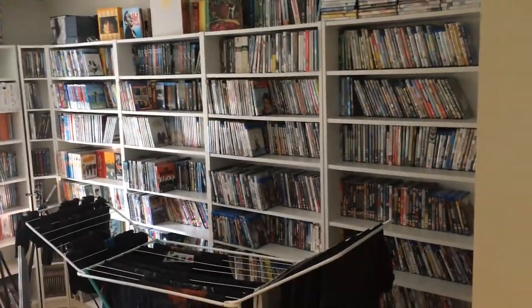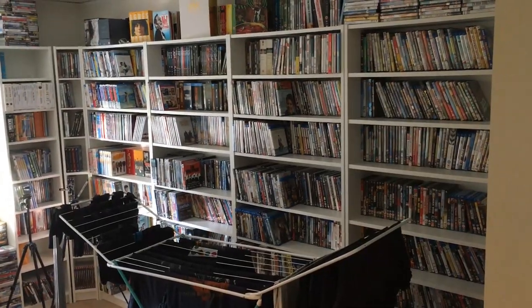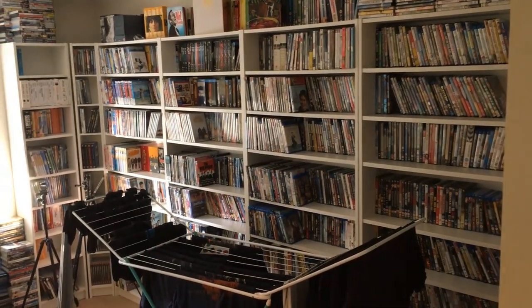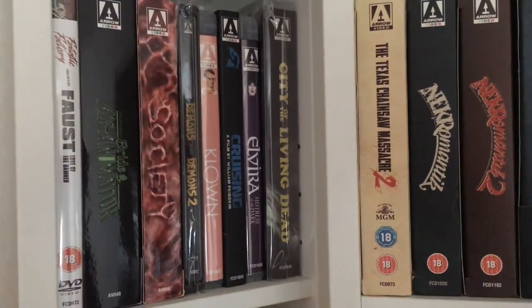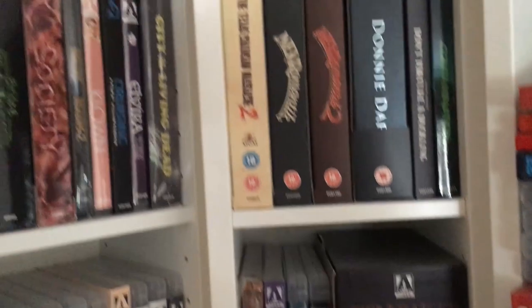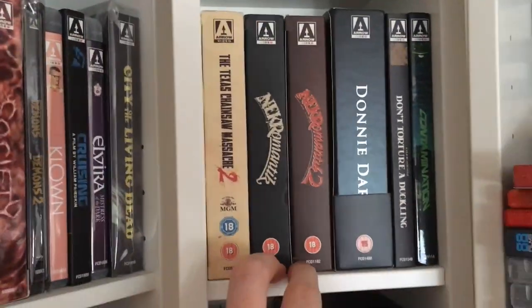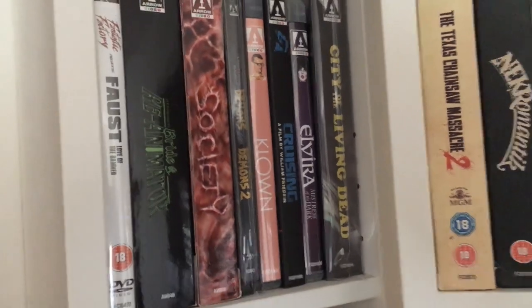That's my collection essentially. It's a good size but not that impressive compared to other people, and compared to my own collection in the past it's basically the same amount. Going through it again — I absolutely love Arrow Video. These limited editions like Hellraiser and Nekromantik — which is not a movie for everyone, though I actually prefer The Death King by the same director Jörg Buttgereit. Society is a strange movie but I like it.